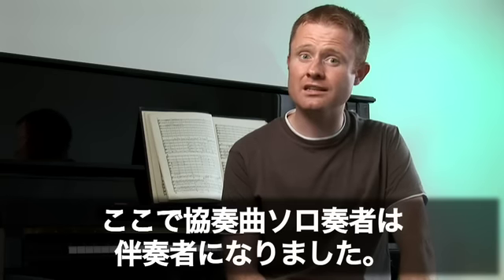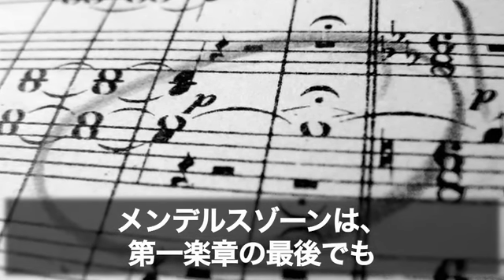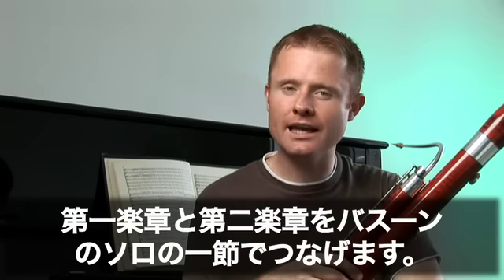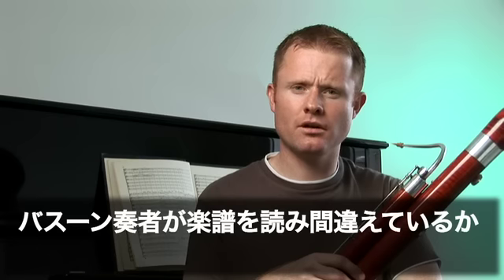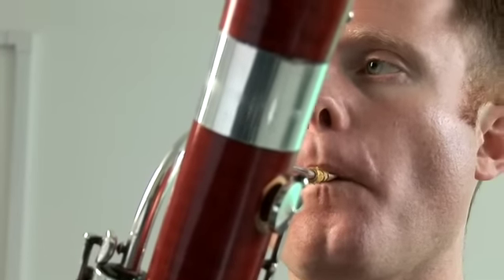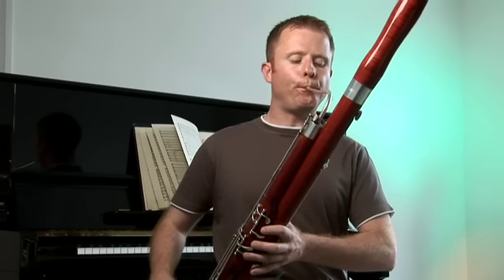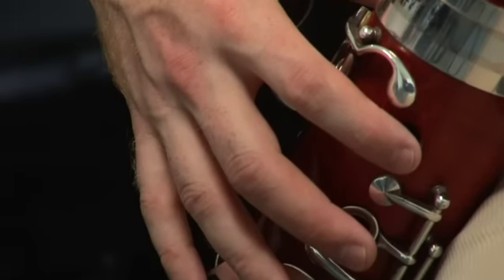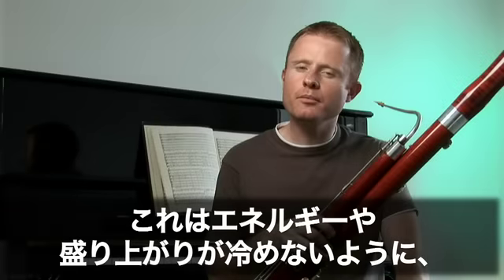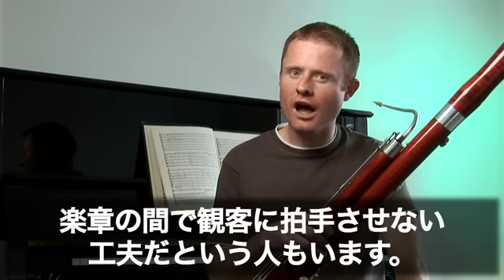Our concerto soloist has now become an accompanist. At the end of the first movement, Mendelssohn breaks away from convention again, and he uses the bassoon to do it. He links the first and second movements together with a solo bassoon passage. Some people say this may have been to stop the audience clapping in between movements, so the energy and the drama is not lost.